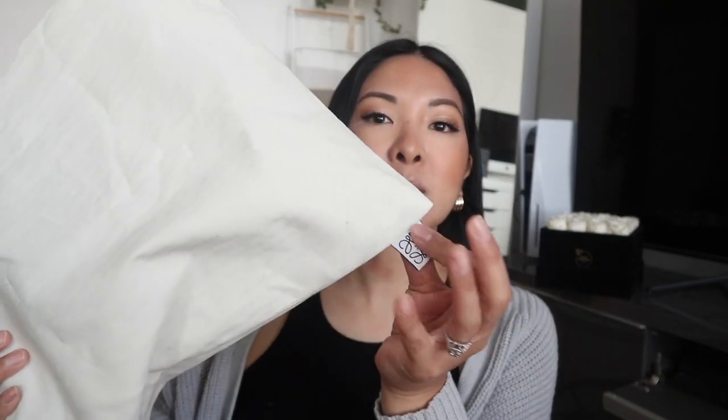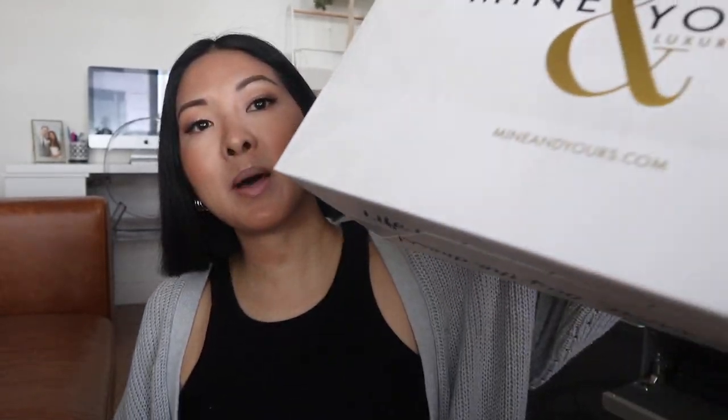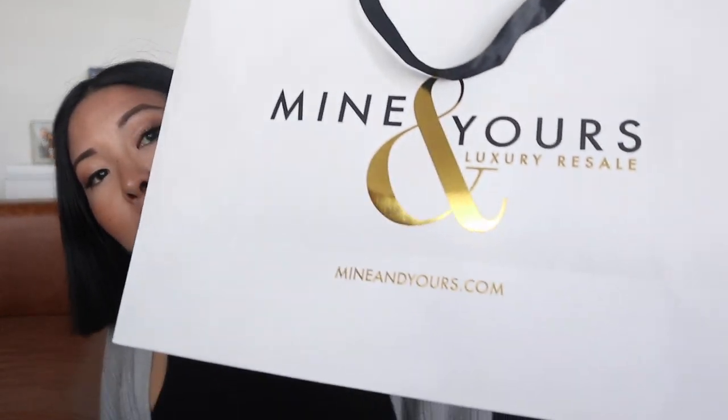So I was really excited to pick up another piece by Loewe. I still have the small puzzle bag in the tan color on my radar and hope to get that someday, but this is a smaller piece — it's still a handbag — and I'm really excited to show it to you. This is the dust bag it came in right here.